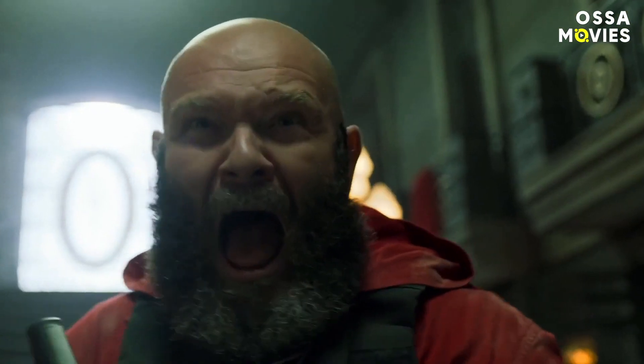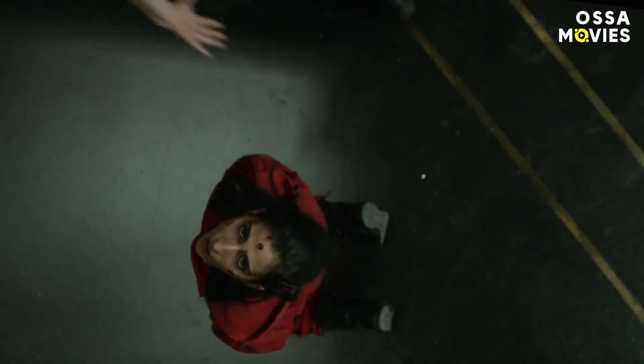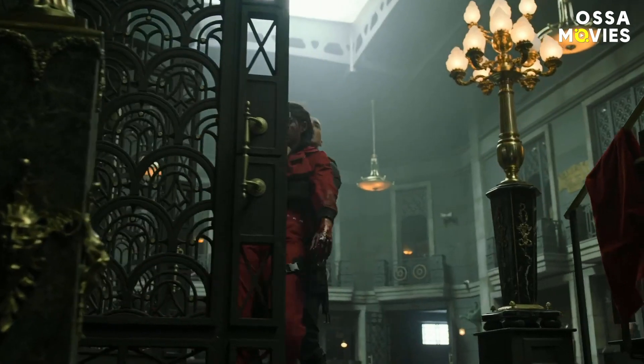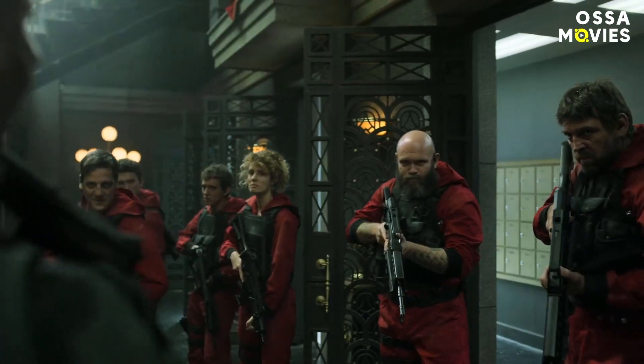And just two seconds later, the angle changes to a top view, and bam! Nairobi gets a bullet. We see her falling, looking straight into the camera, so that everyone can see the red mark on her forehead. The rest of the job was just doing a couple of takes, and about Alba Florence performing her last seconds on screen.